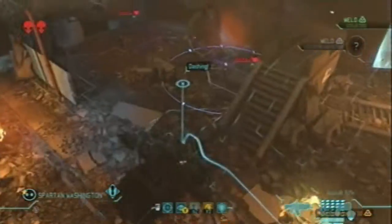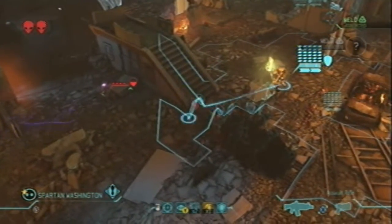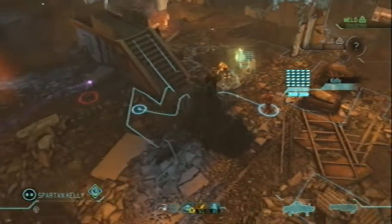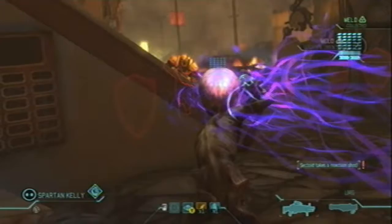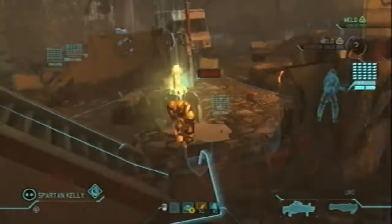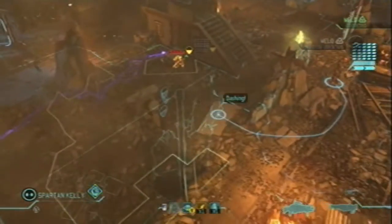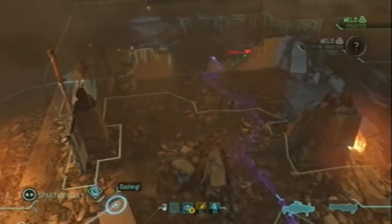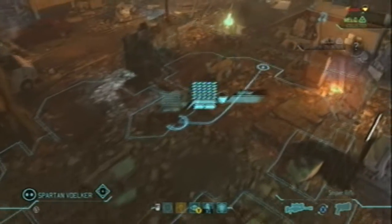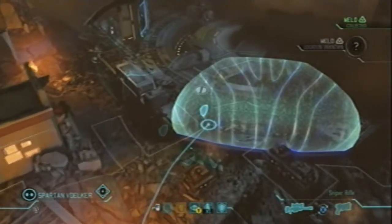It's been secured. Order's confirmed. Moving out. Location confirmed. 10-4.